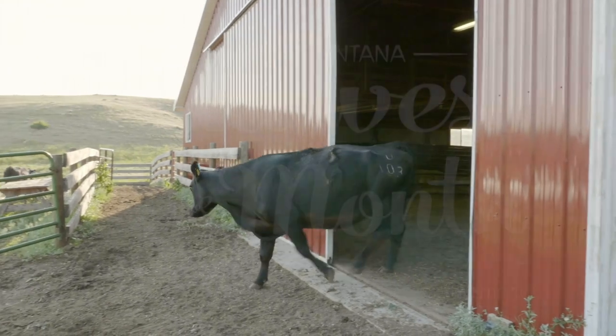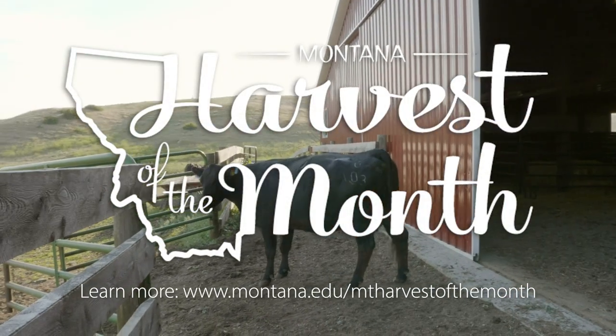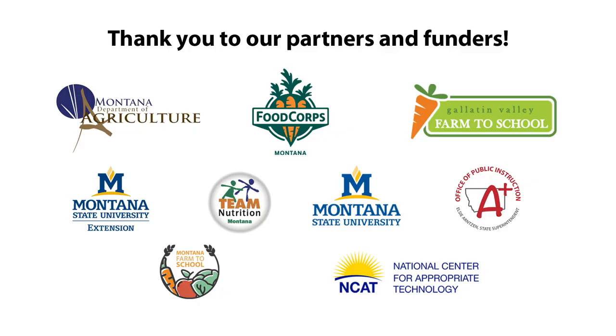Beef is a nutritious source of protein. Enjoy Montana beef all month long. The Montana Harvest of the Month program showcases a different Montana-grown food each month in Montana communities. We hope you'll join us in tasting Montana this month.